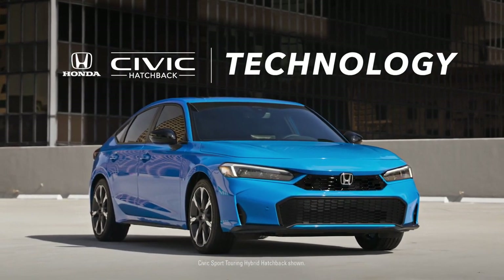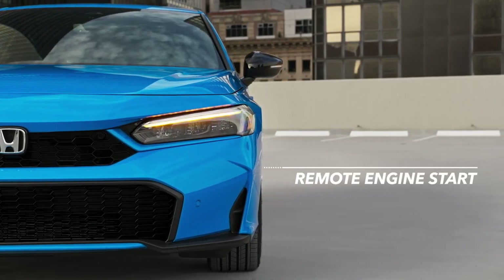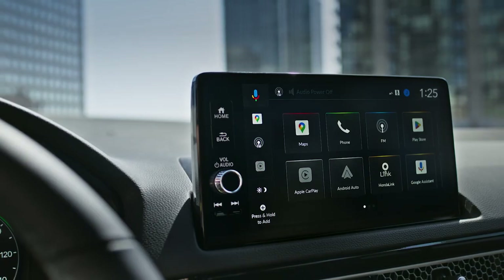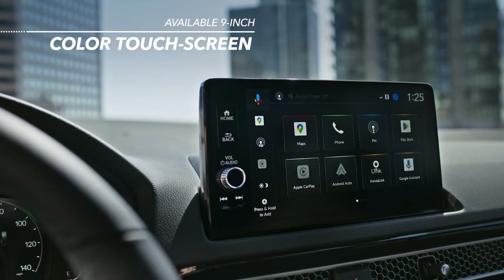Good things happen when you're behind the wheel of the Civic, especially when you have technology that works for you. That includes an available 9-inch color touchscreen where you can find everything from destinations to music.